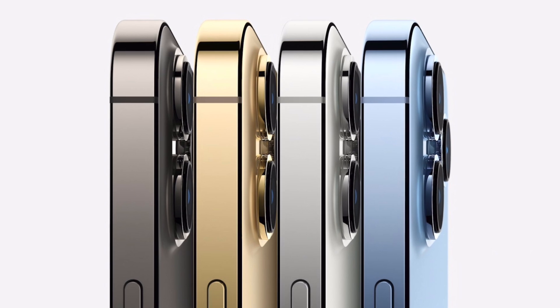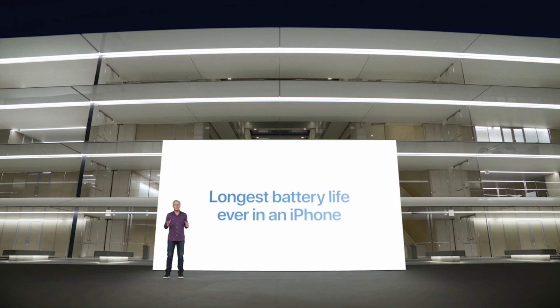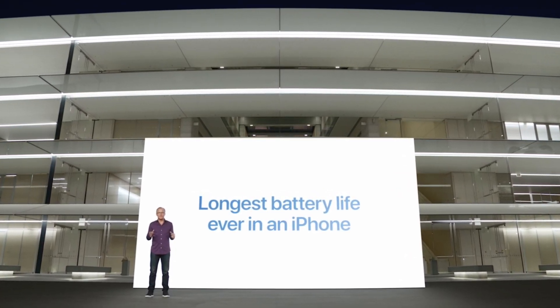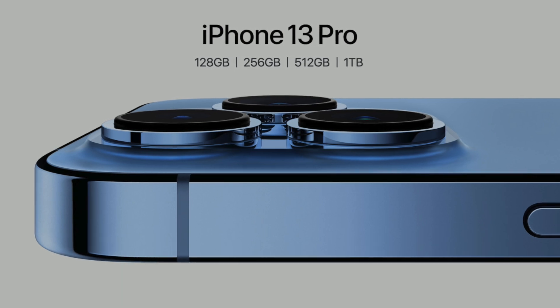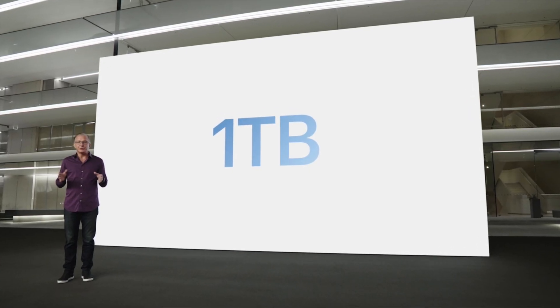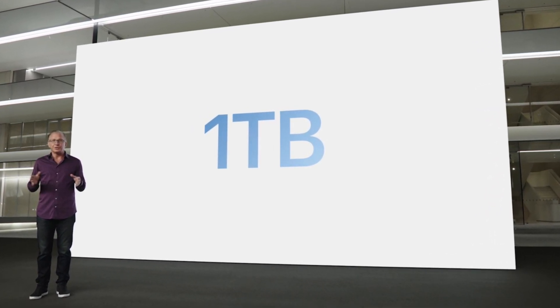Another surprising improvement is battery life. Of course the Pro Max is better than the regular 13 and 13 mini, but surprisingly the regular Pro also has slightly better battery life than the regular 13. Finally, there are more storage options with the pros — namely a 1TB storage tier, which could be useful for those thinking of recording ProRes video.